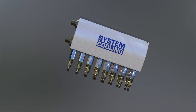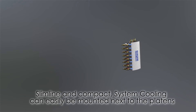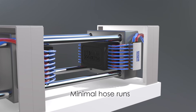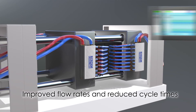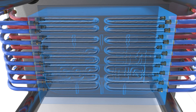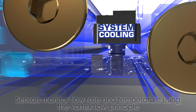The compact design enables System Cooling to be mounted next to the machine platens, keeping the hose runs to a minimum, improving flow rates, and reducing cycle times. The remote mounted interface allows easy monitoring from a convenient location. As water flows through the system, the sensors continually monitor flow rate and temperature.